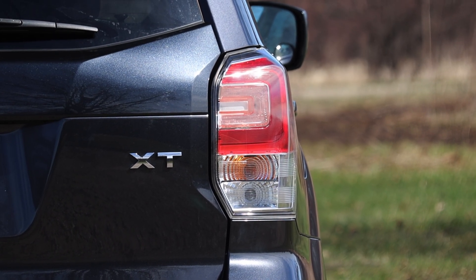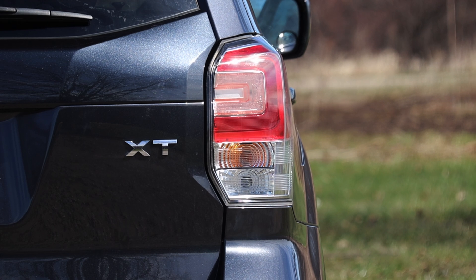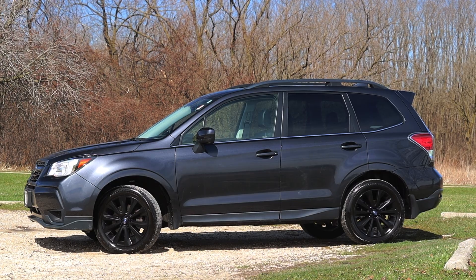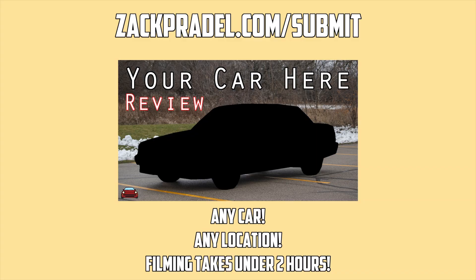Most people that got the turbo went up to the Touring and got all the bells and whistles. So this is a more basic yet turbocharged Forester, and I'm excited to share that with you today. But if you would like a video of your car filmed here on the channel, you can submit it to my website, ZachPradle.com. It takes about a minute to fill out the submission form, and you'd get a video of your car just like the one you're watching of this Forester XT.